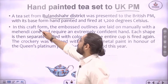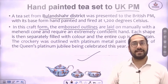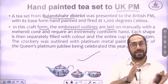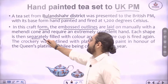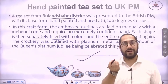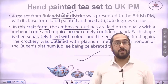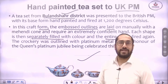In this craft form, the embossed outlines are laid on manually with a mehndi cone. First, with the help of a mehndi cone, outlines are made — it requires extreme skill because any deviation will distort the design. Then each shape is separately filled with color and the entire cup is fired again. So first you get a pottery cup, design over it, and fire it again. This is the hand-painted tea set from Buland Shehr district.